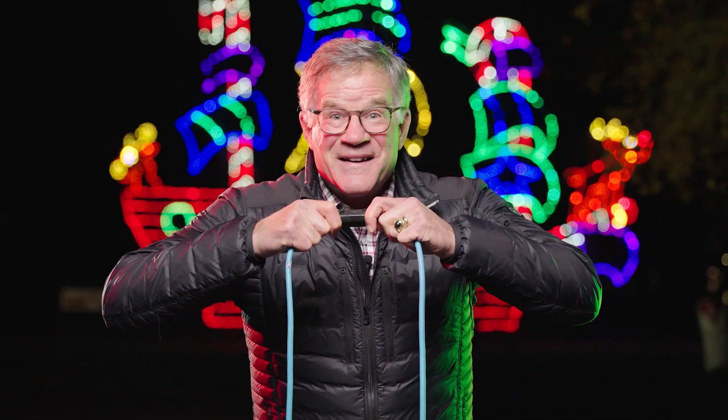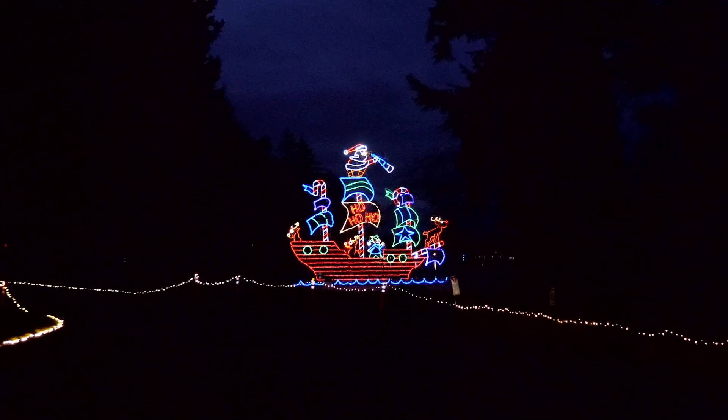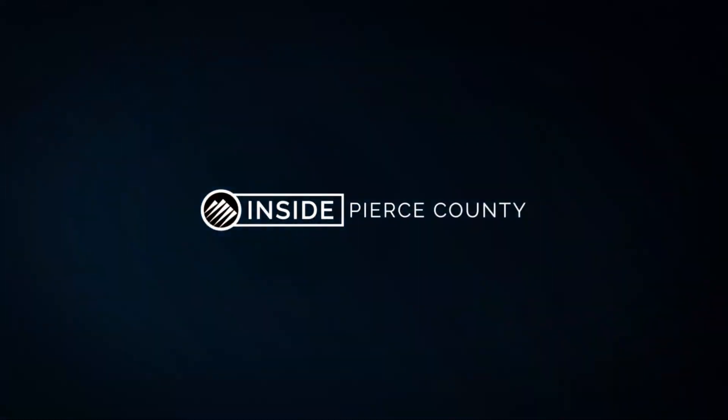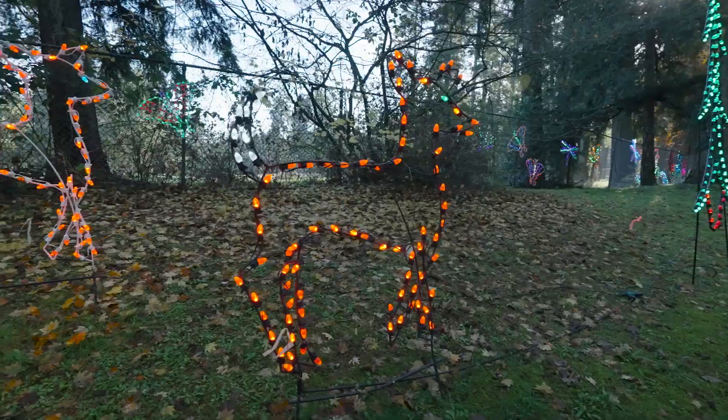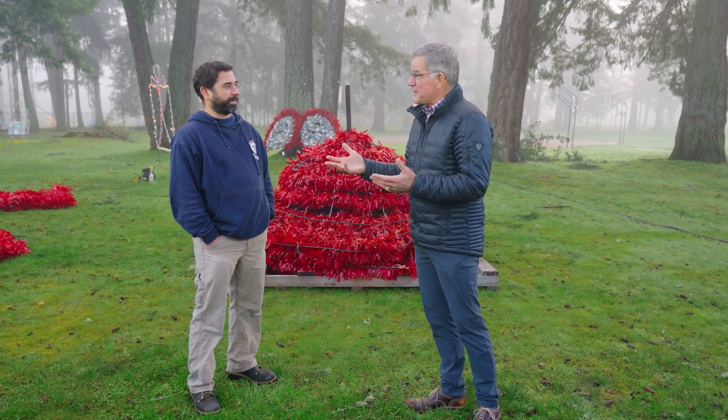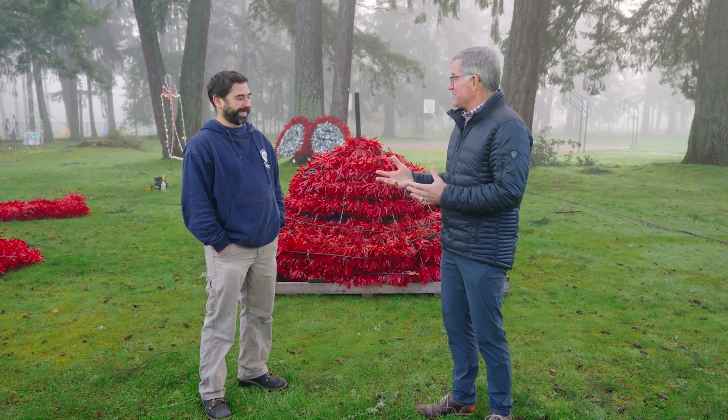Are you ready for a sneak peek behind the biggest and best light display you've ever seen? Today on Inside Pierce County, we're at Fantasy Lights. One of my family traditions is watching National Lampoon's Christmas Vacation, so when I think of this, I channel my inner Clark Griswold. Steve, tell me a little bit about the display — this is just massive.